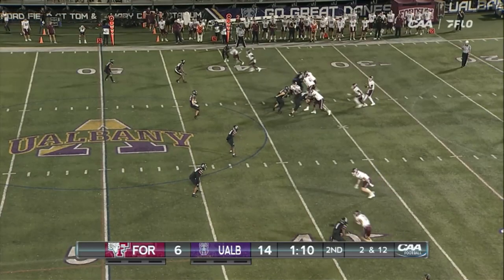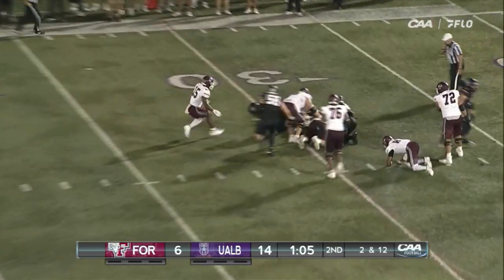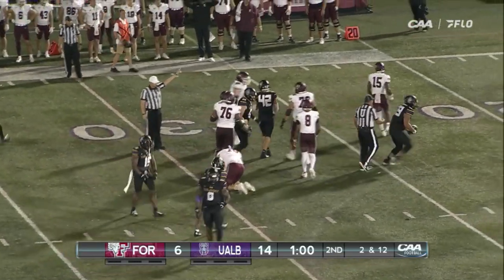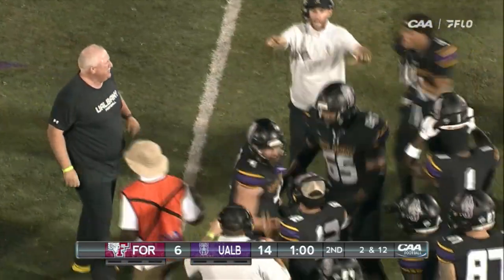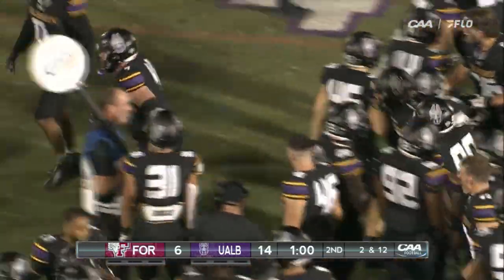Second and 12 now. Montez straight back, looks — door sack there by Junkaj. Falls loose, still loose. The whistle's already sounded and it's UAlbany ball — it is. I believe it was Junkaj again. Is that Elijah Hills that might have recovered it? Hills with the recovery. Junkaj with the hit. Ball's on the 18.